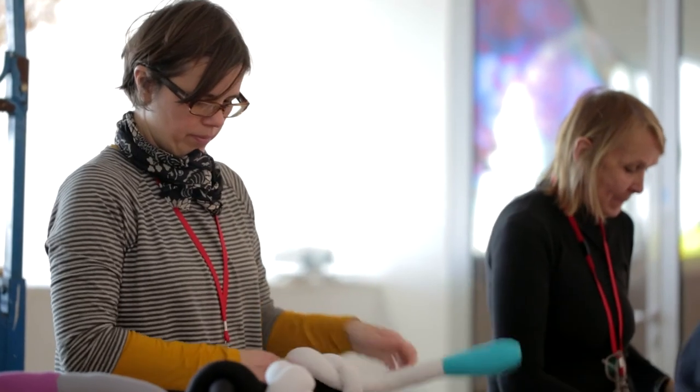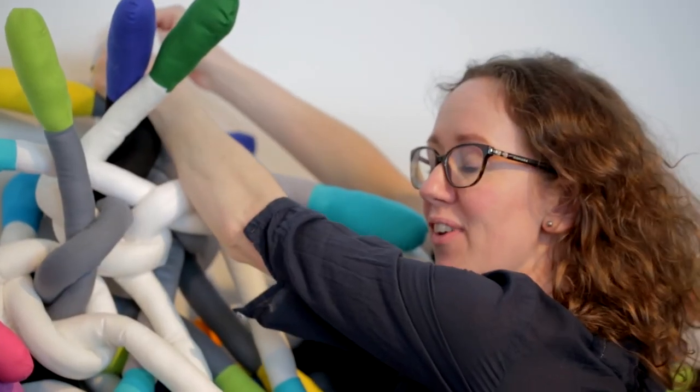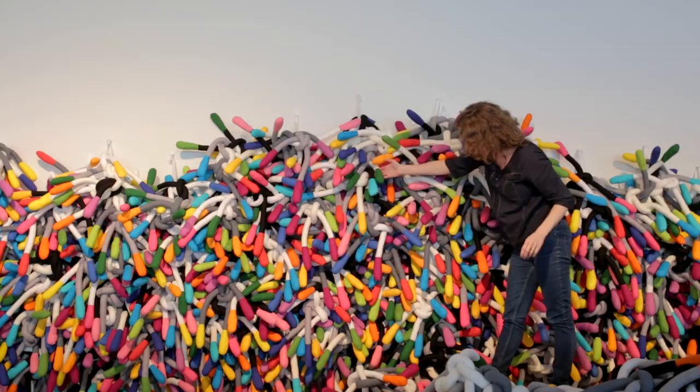I think everyone I've spoken to wants to do her next project with her. They've come on this kind of crazy journey with me, which is an experiment really, because I've never run a project like this in this way before. And they've just been amazing and I hope that we stay in touch and that we get to work with each other again in the future.